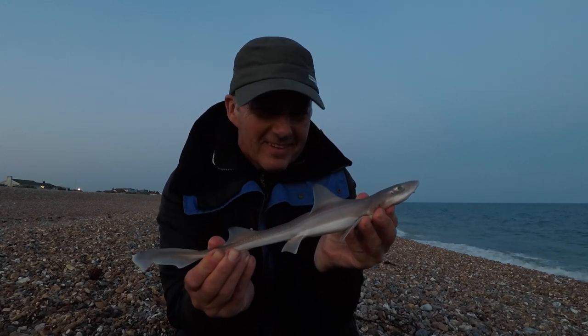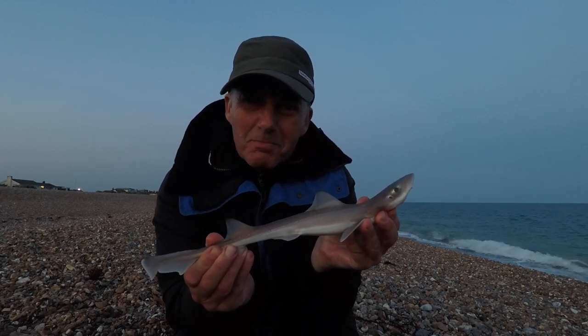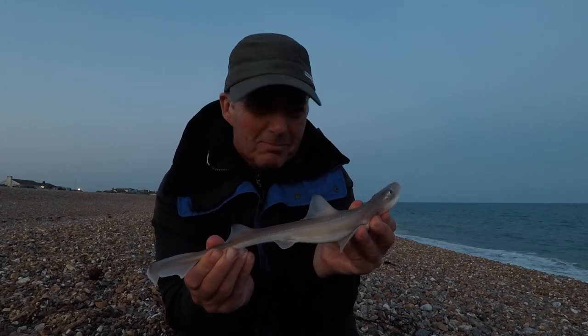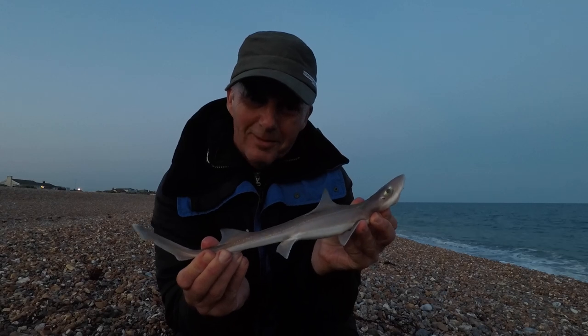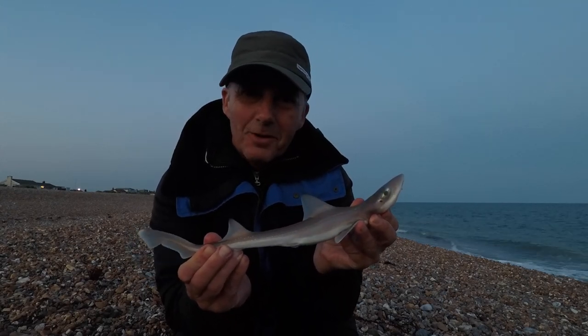First smooth hound of the night! Little pup, but it took a whole peeler crab — greedy little bugger. Right, let's hope for something a bit bigger.